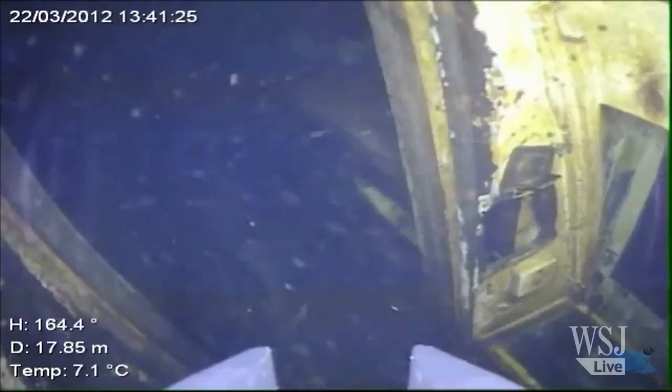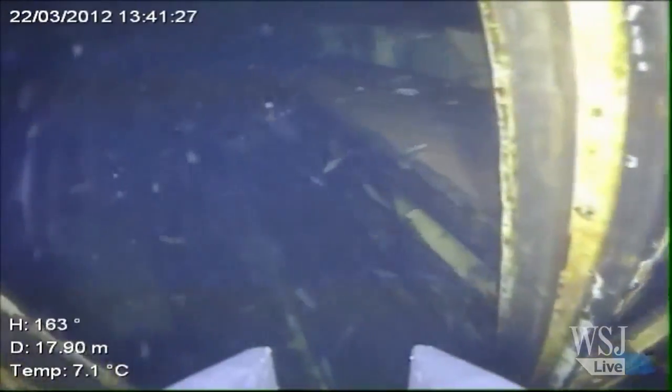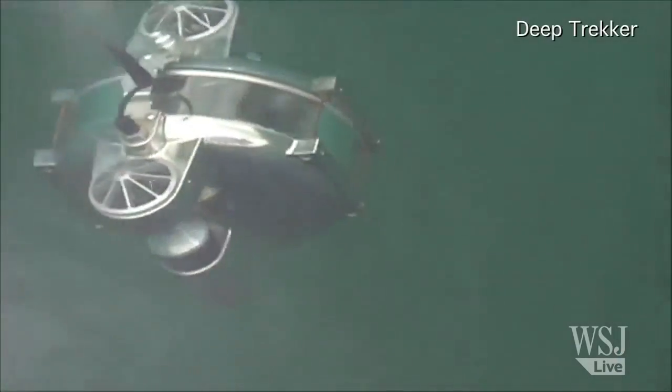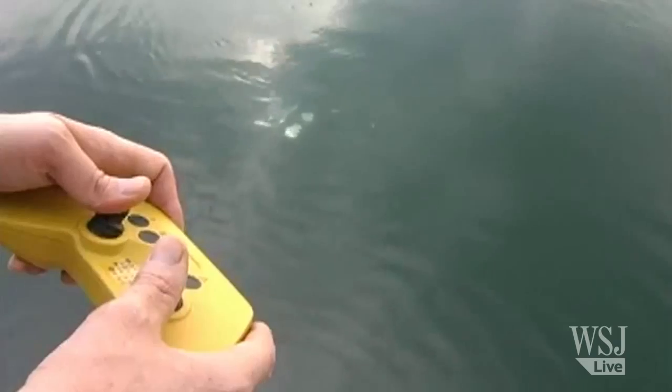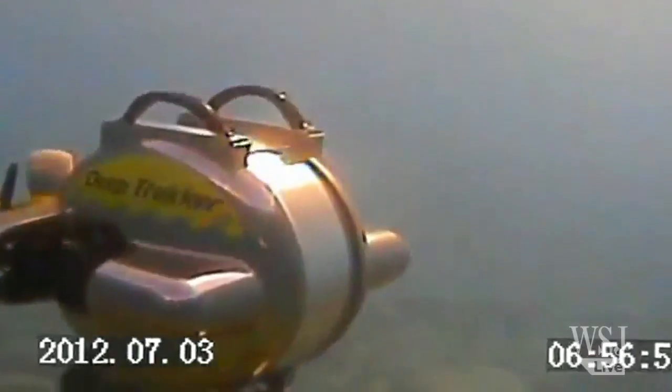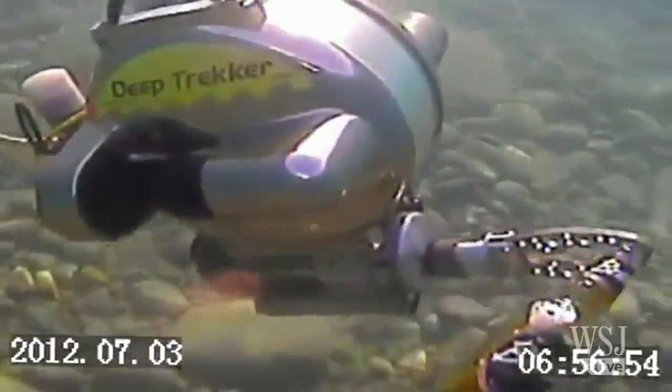VideoRay's ROVs have been used to detect possible underwater mines and assess hurricane damage. A stripped-down version goes for around $7,000. The DTG2 made by Deep Trekker starts at $3,000. The company got its start after its founder dropped a flashlight into a lake and couldn't get it back.